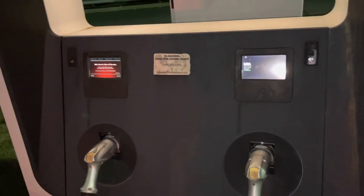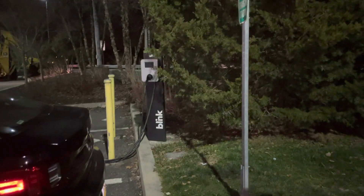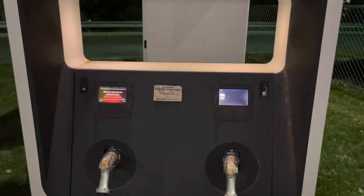So it looks like one of them is out of service — that's the way it goes. And I guess that's a Level 2 charger over there, so they have this too if you need it.